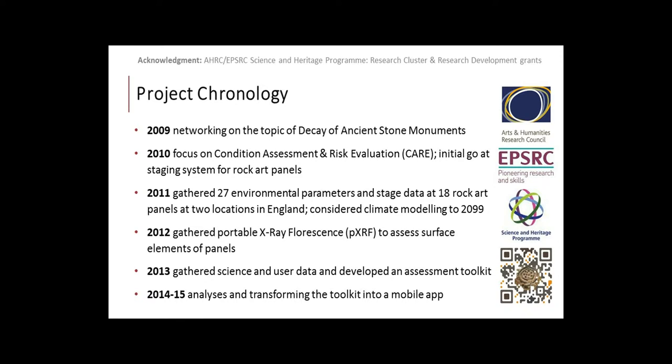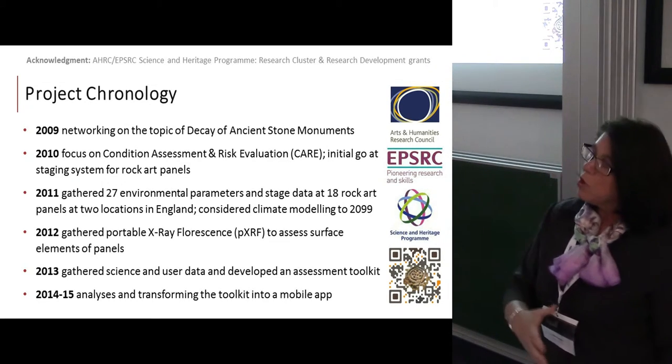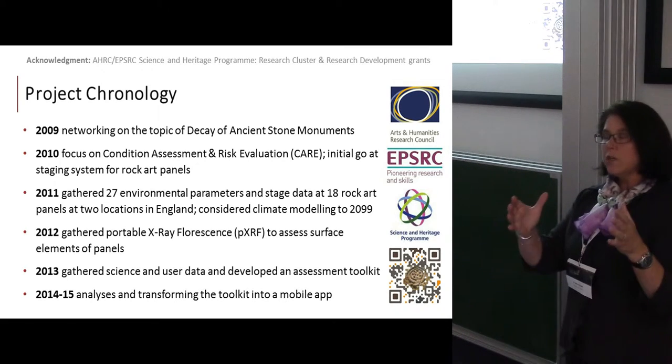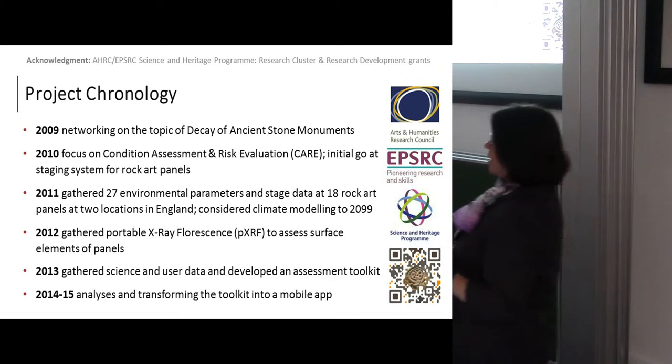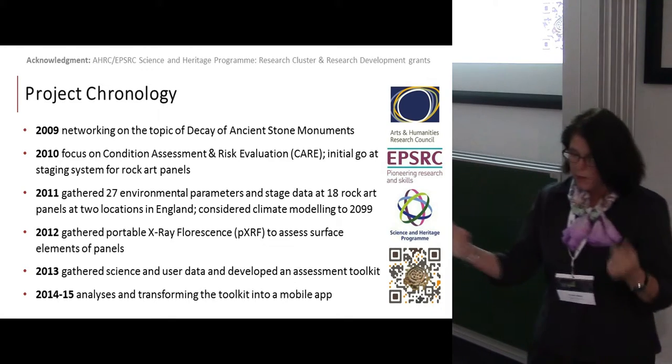In terms of the chronology, we've been looking primarily at ancient stone monuments and stone decay since 2009. I'm going to go through that chronology and provide you the results, because it's important to look at the results over time — our interpretation has changed as more data has come in, which has changed what we're saying about rock art.